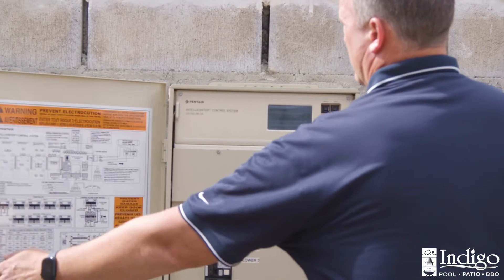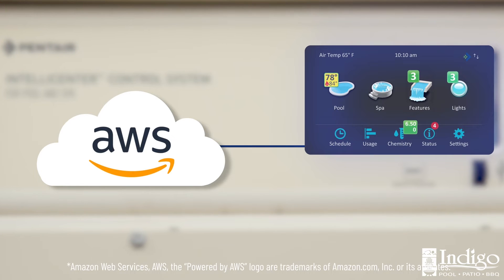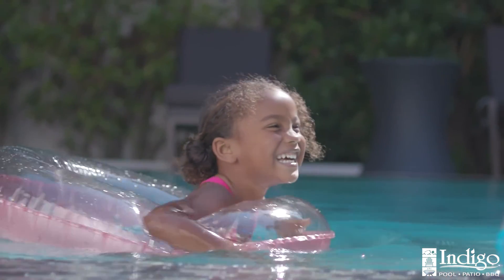The IntelliCenter Pool Control System is powered by AWS cloud technology for a more reliable connection. It's automation done right.